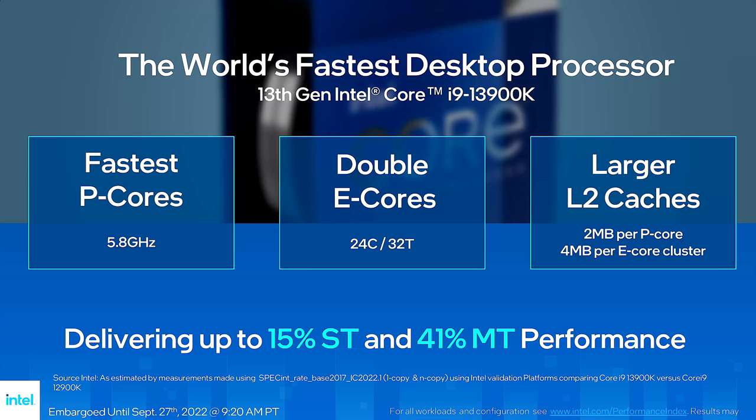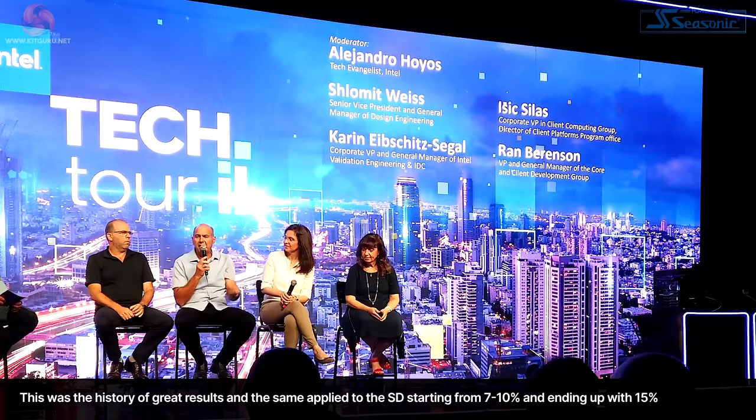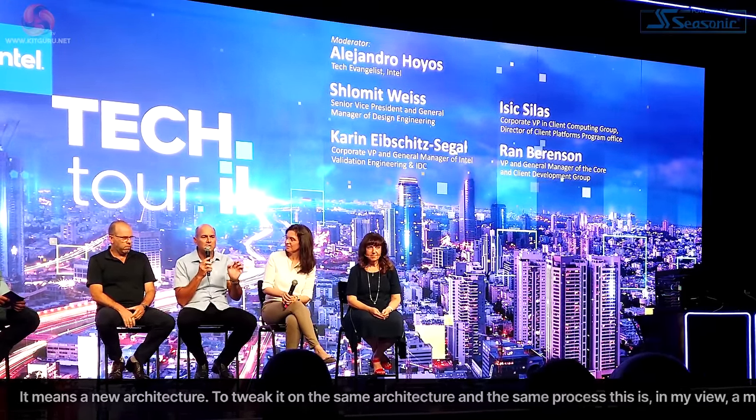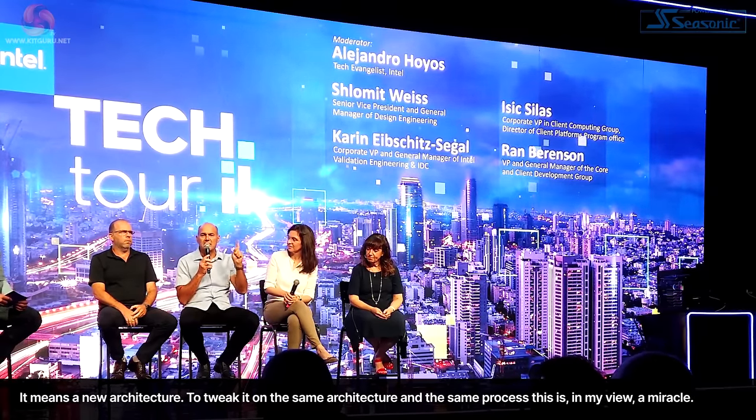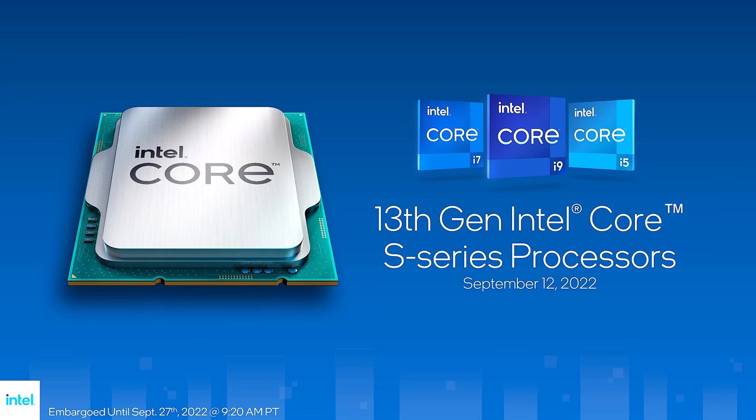No more changes to the graphics either. While that sounds like a small increase, Intel is claiming enormous results: 15% single-thread, over 40% multi-thread. As Isaac explained, the multi-thread estimate started at 25 to 35, then 35 to 40, and by the week of PV they hit 41. The same applied for single-thread, starting from 7 to 10, ending up with 15. As he put it, those who know architecture know what 15% ST means — it means a new architecture. Doing it on the same architecture, on the same process, is, in his view, a miracle.